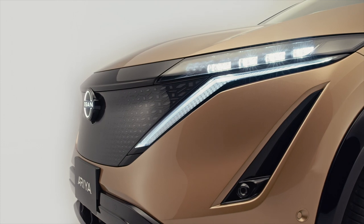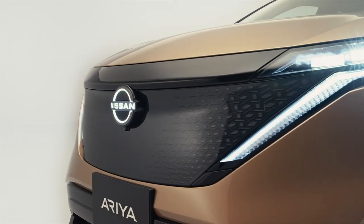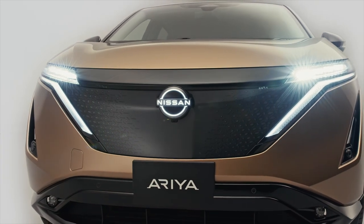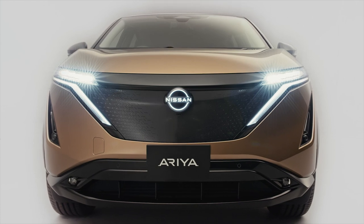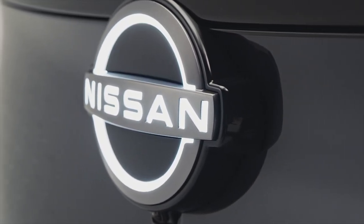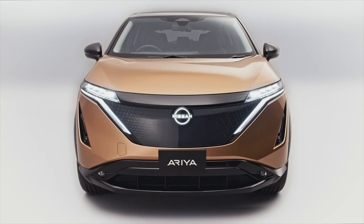The Ariya's styling represents a significant redefinition of Nissan's design philosophy. This new philosophy is based on what Nissan calls 'timeless Japanese futurism,' conveyed in a simple yet powerfully modern way. The front of the vehicle has a reimagined grille to denote the EV era and Nissan's redesigned brand logo. Thin LED headlamps constructed with four 20-millimeter mini projectors light the vehicle at night.